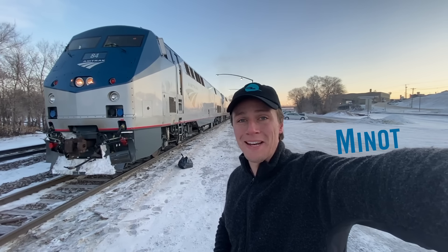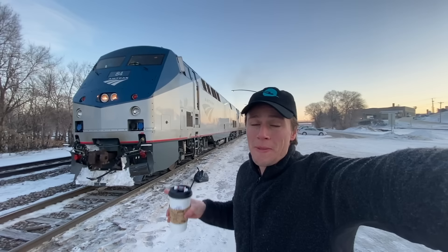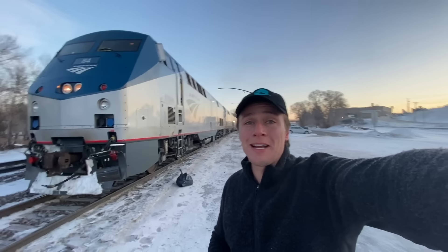Good morning from Minot, North Dakota. I have no idea where I am — it's kind of in the middle of nowhere. But we're riding this train from Chicago to Seattle. We're headed west. I'm Mike, the channel is Downey Live. Let's get it started.